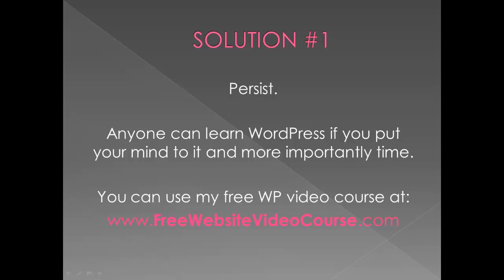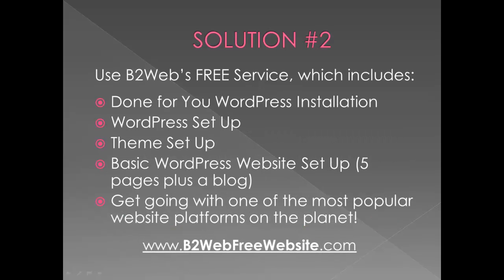But if you're not really into sitting through 15 videos and then investing a lot more time getting your own website going in WordPress, you can go with Solution 2. That's my free service, which includes a done-for-you WordPress install on your web hosting server. We'll set up the WordPress theme for you — basic setup processes: install the theme, get it set up, get five pages plus a blog going. It's the theme setup, install, and plugin setup that's more time-consuming.